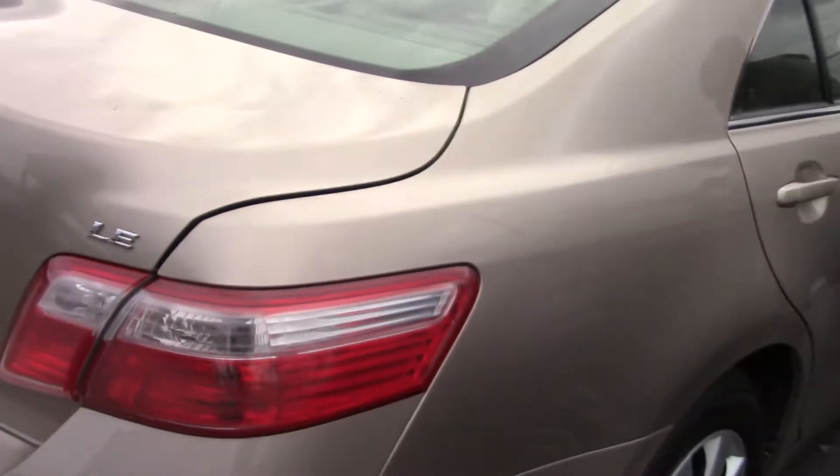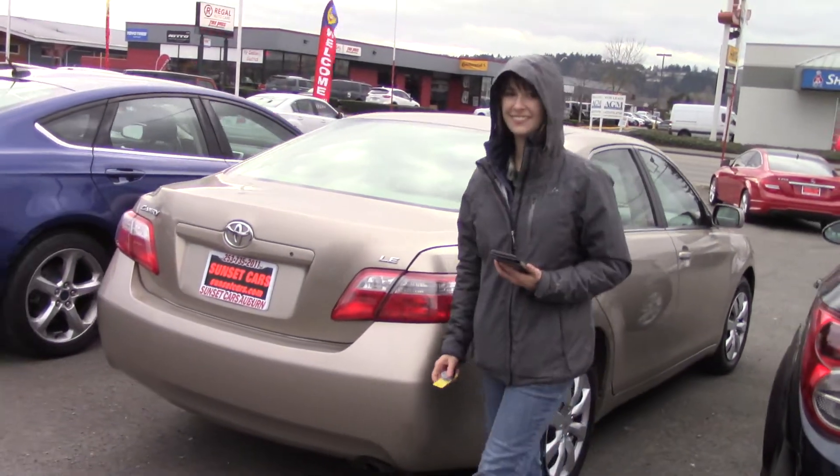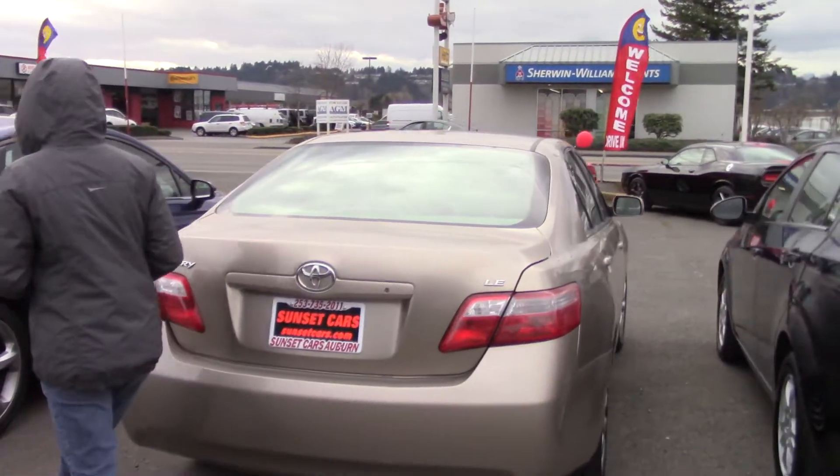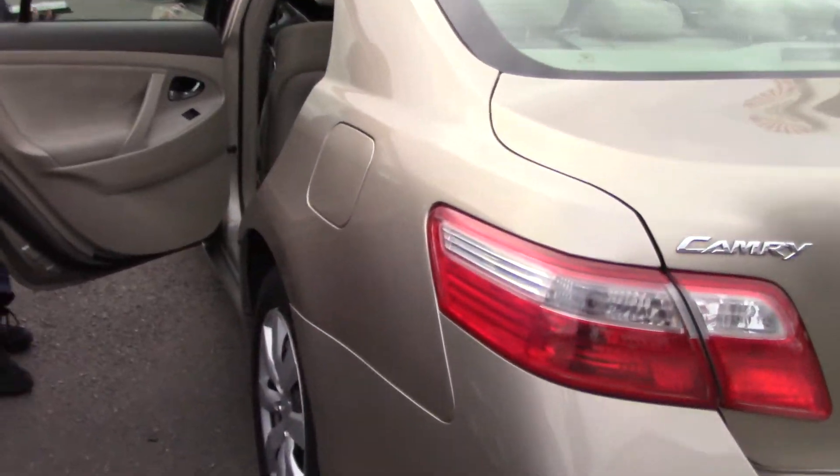And to start with, very low miles — it has 63,000 miles on it. It has four doors with nice visibility and good sized windows.